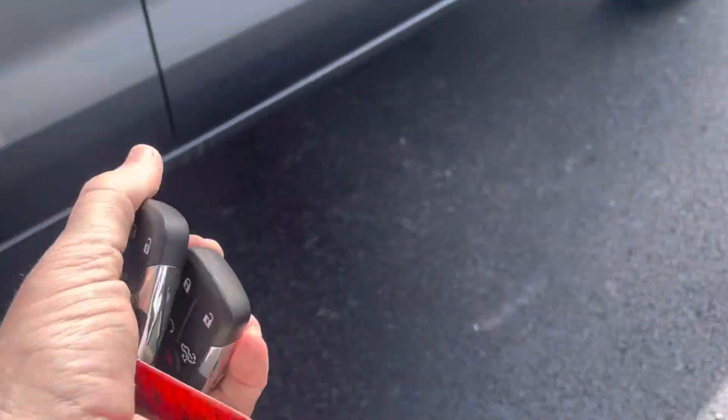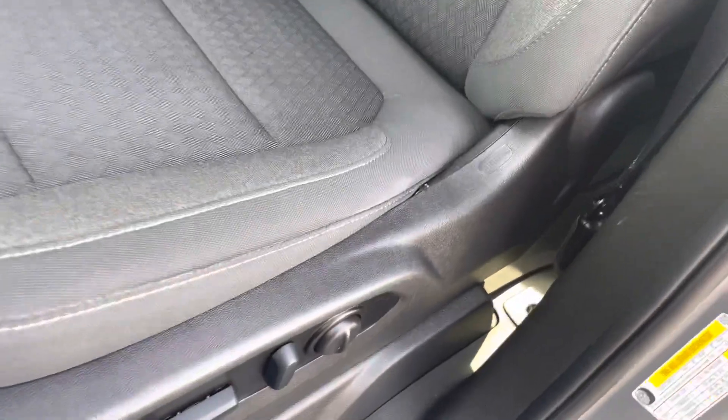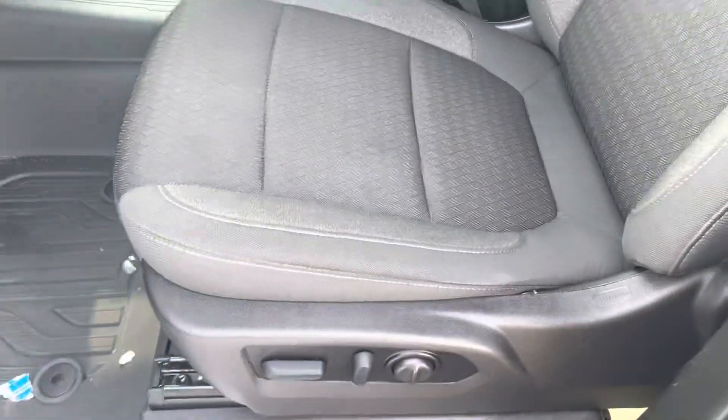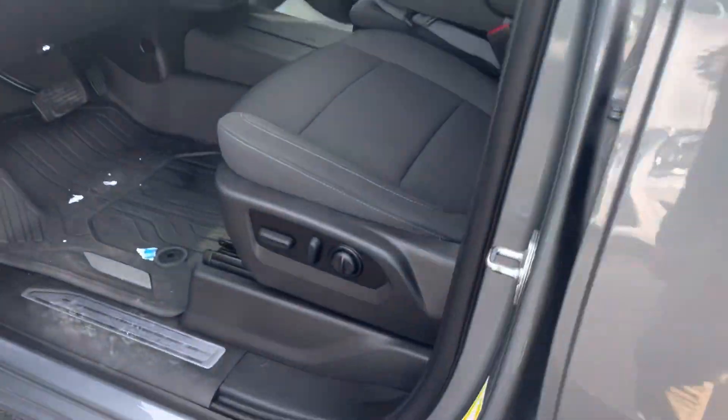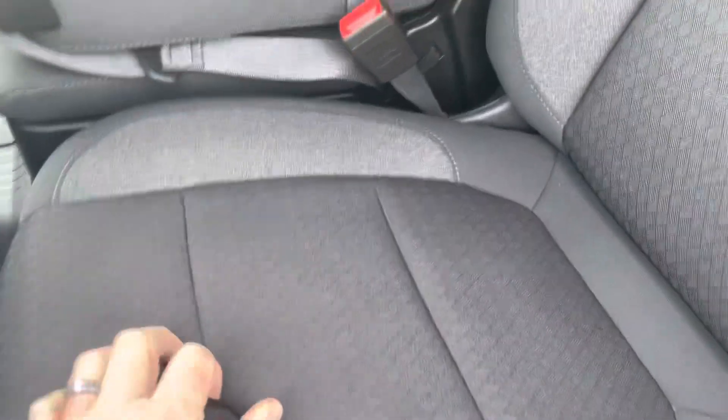Key fob includes push-to-start and tailgate. Looking inside, the seats look great. We had some rain here so it's a little nasty out here, but it does have all-weather mats inside — factory all-weather mats.